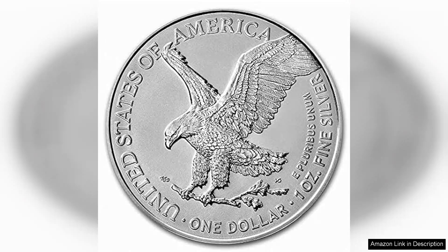The coin is composed of one troy ounce of .999 fine silver, ensuring its purity and value.